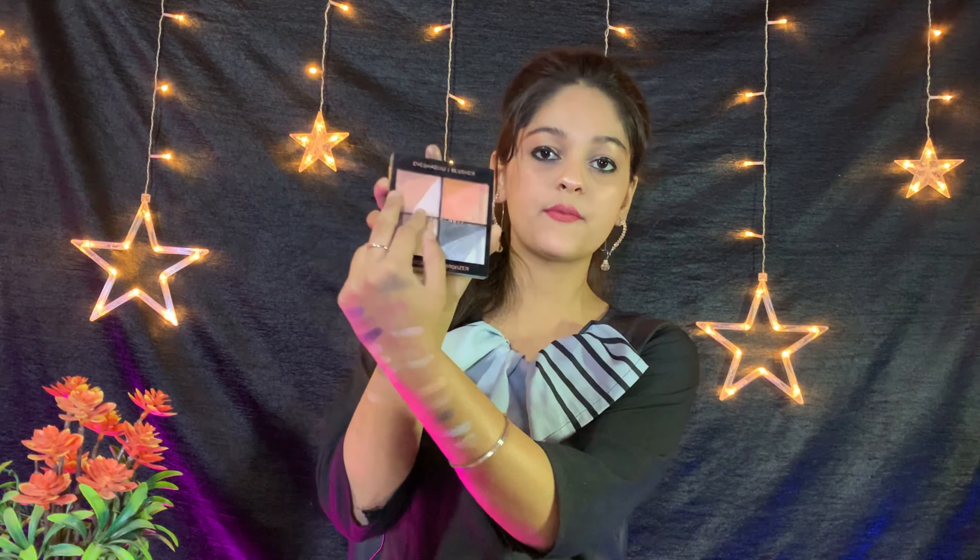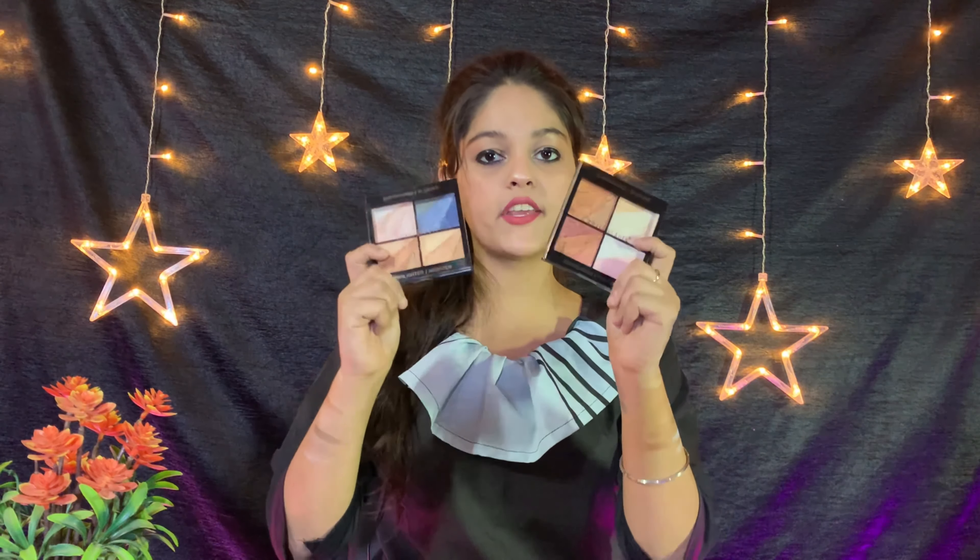I recommend that if you want shades with very few shimmery particles, you can buy palette 04 and palette 03. If you like shimmery shades, then you can also buy palette 01 and palette 02. The price of one palette is 449 and I purchased all four palettes from a local market.